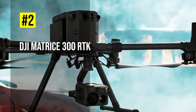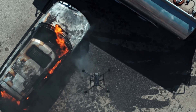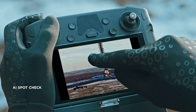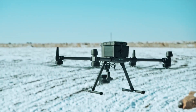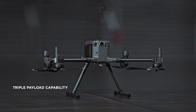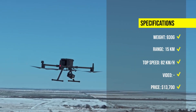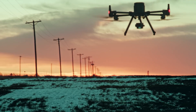Coming in at number 2, we have the DJI Matrice 300 RTK, the ultimate platform for aerial productivity. The Matrice 300 RTK is DJI's latest commercial drone platform that takes inspiration from modern aviation systems. It offers up to 55 minutes of flight time, advanced AI capabilities, six directional sensing and positioning, and more. The Matrice 300 RTK sets a whole new standard by combining intelligence and collaboration features, and supports up to three payloads simultaneously. It has a top speed of 82 km per hour and a max transmission range of 15 km. This drone is available starting at $13,700.